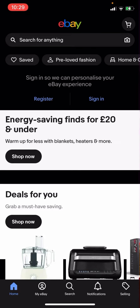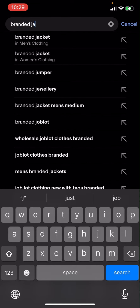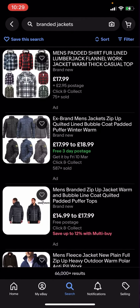So on eBay right now you're going to have to click search and then type up 'branded jackets'. As you can see, you've got all these different options, but some of them have postage and some of them do not.